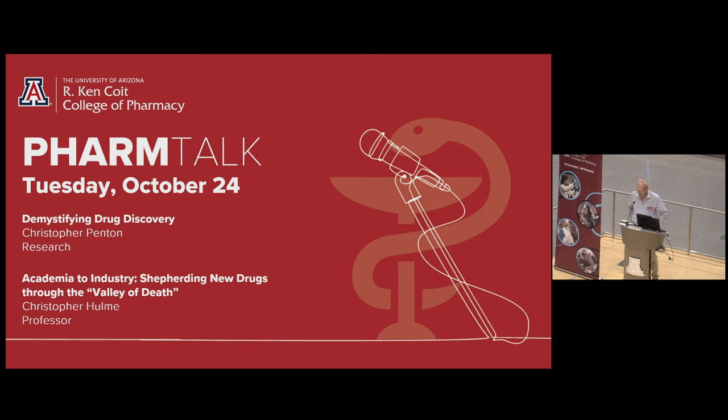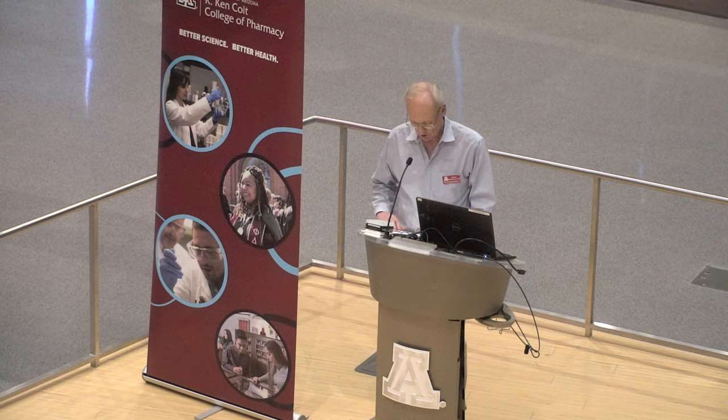Drug screening involves testing anywhere from thousands to millions of compounds to find new therapeutics. At the most fundamental level, drug screening relies on the ability to scale experiments down smaller and smaller to make the process faster and more affordable. In this talk, 'Demystifying Drug Discovery' by Dr. Chris Pinton, head of high throughput screening at the Arizona Center for Drug Discovery, will discuss the fundamentals of drug discovery and the center's expanding reach across the University of Arizona. Please join me in welcoming Dr. Pinton.